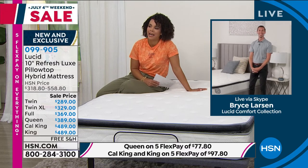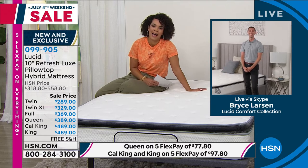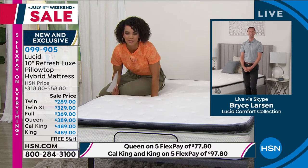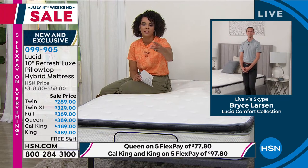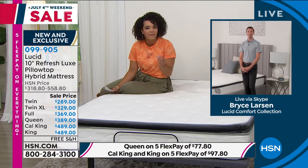No one ever wakes up and is like, man, I wish my mattress didn't give me support — I wish it kept me hot. You want the opposite of that. And that's what Lucid is bringing to us. I'm really intrigued by the company because you are one of the first companies that really started giving us a mattress in a box. I love how convenient it is.